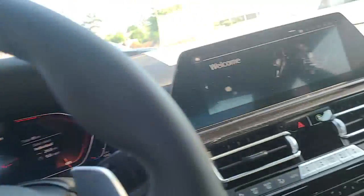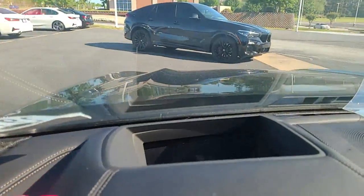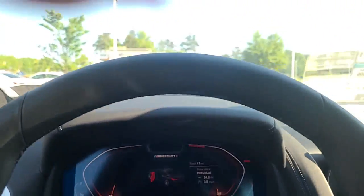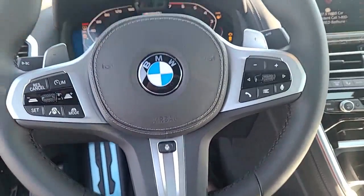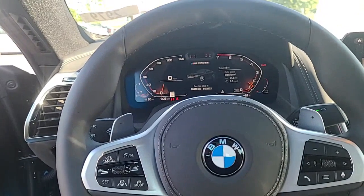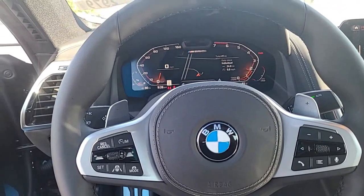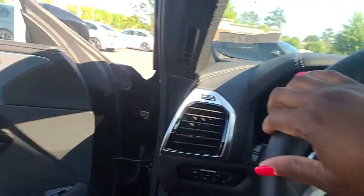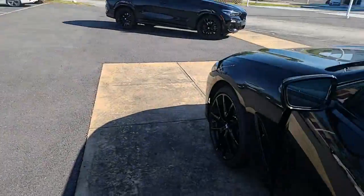I just wanted to take some time to send you a video of this vehicle that I was telling you about. It does have the heads-up display as well, and it does have your all-around camera.